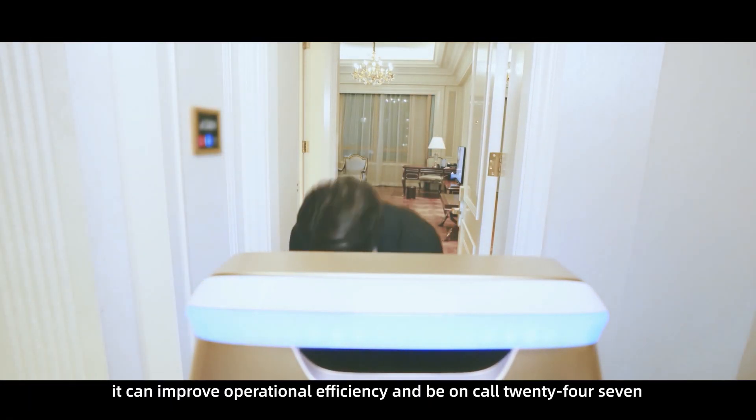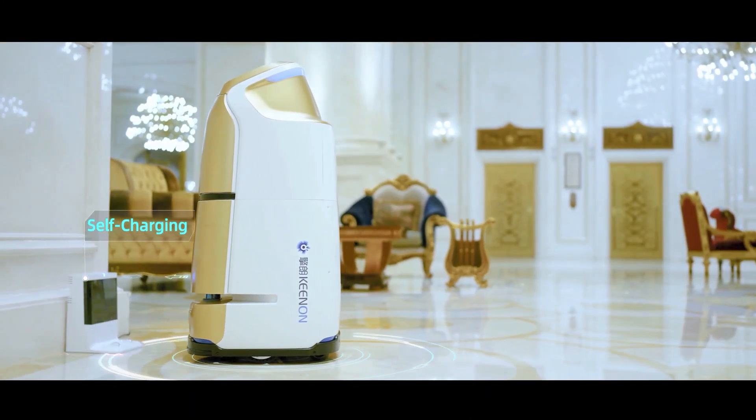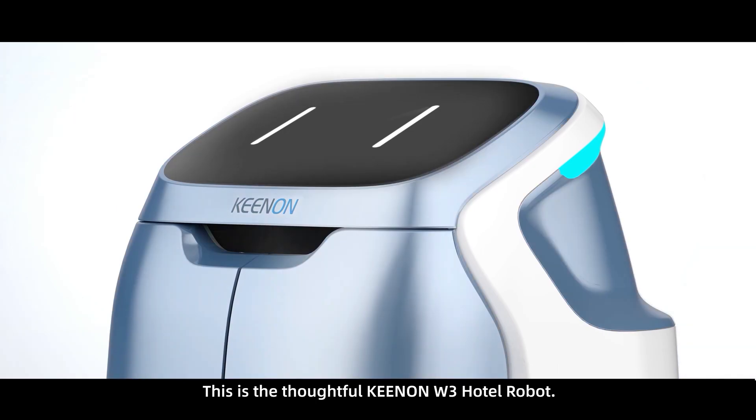It can improve operational efficiency and be on call 24-7. This is the thoughtful Kenon W3 Hotel Robot.